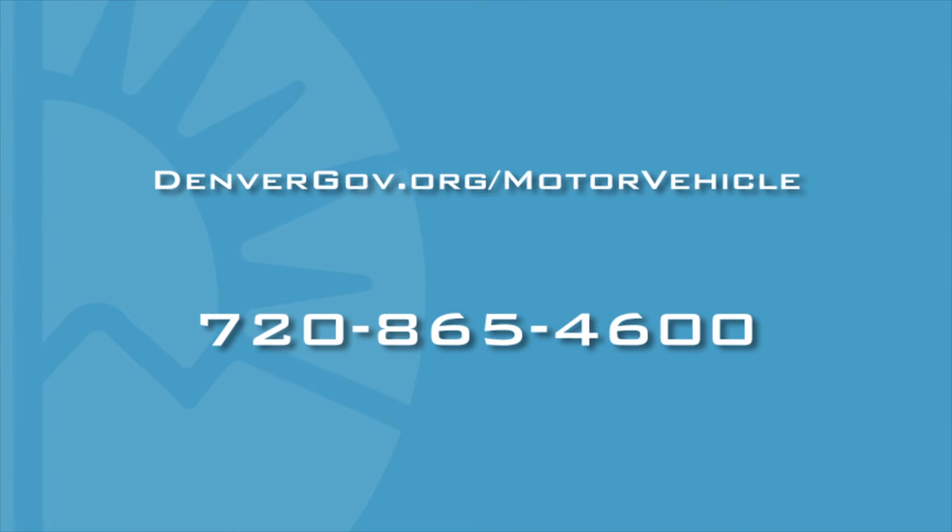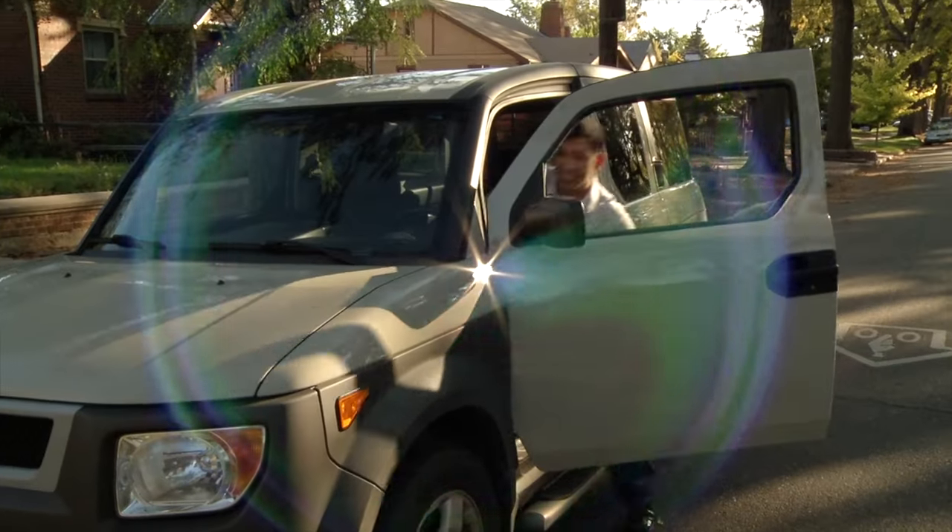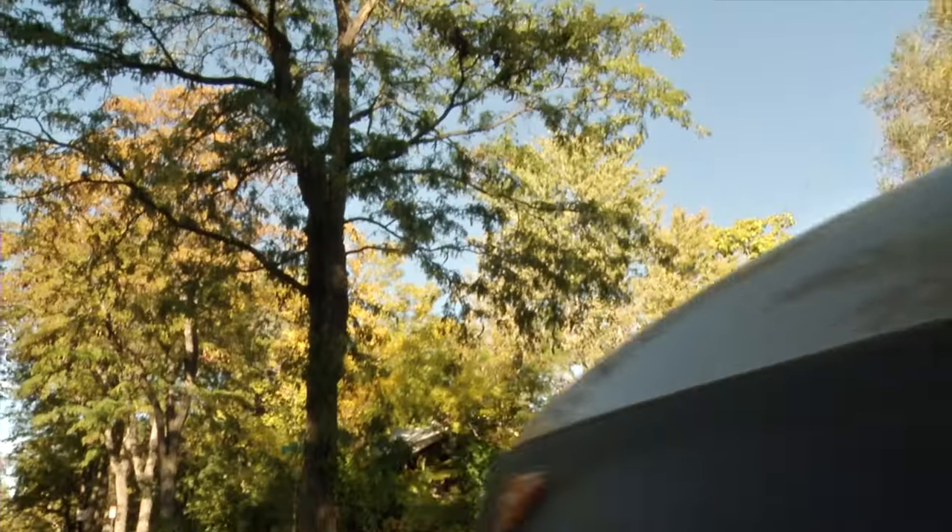For more information, visit denvergov.org/motorvehicle or call 720-865-4600. The only thing left to do — enjoy your new ride.